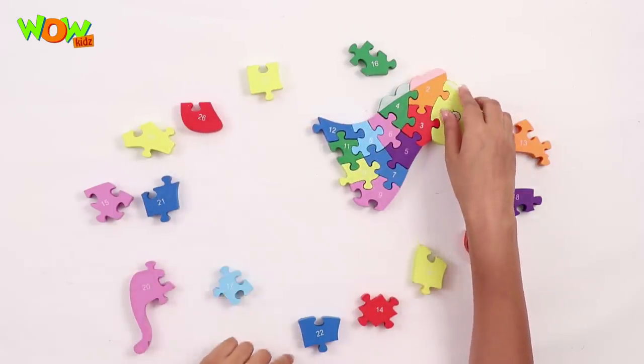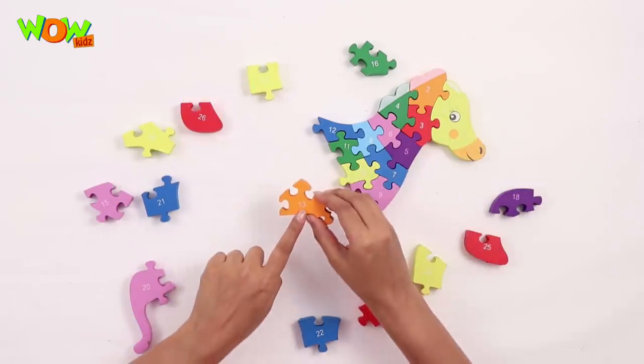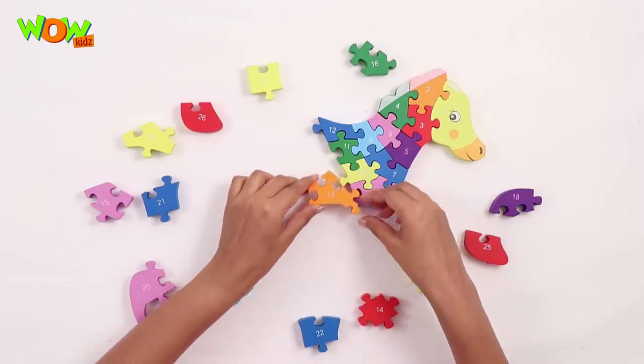Now number 13. You see, this goes here. And friends, it's important to keep the pieces at the right places.